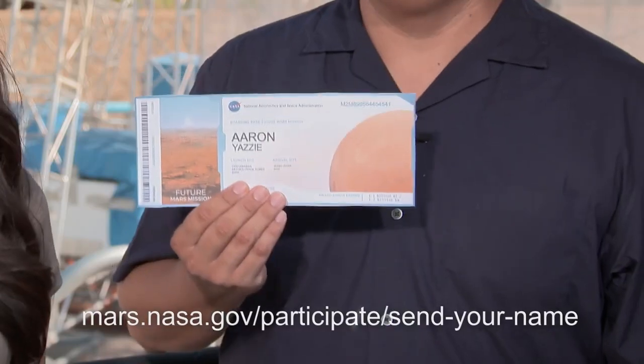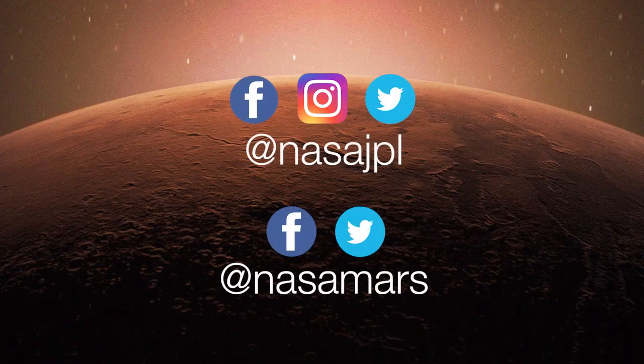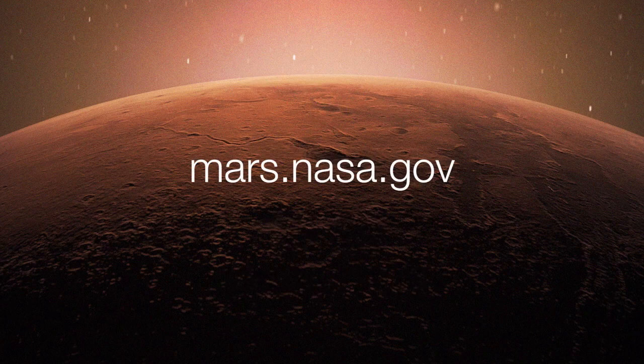That's a very cool perspective to bring with you. Thank you for your time, Aaron. Thank you. And NASA is sending your name to Mars, so if you'd like to get a boarding pass like Aaron has right here, please follow the link below. And to keep up with the latest updates, follow at NASA JPL and at NASA Mars, or take a deeper dive on the mission website at mars.nasa.gov.